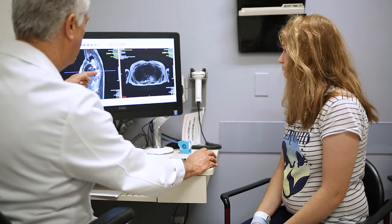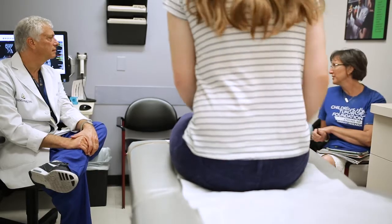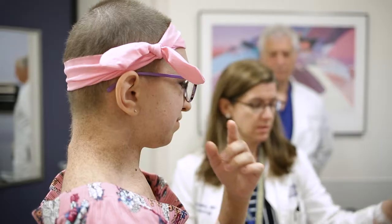Here at Johns Hopkins, the multidisciplinary group is headed up by Dr. Blakeley, who specializes in this type of disorder. There are actually three syndromes that fall under the umbrella term neurofibromatosis: neurofibromatosis type 1, neurofibromatosis type 2, and schwannomatosis. The tumors that affect patients with these syndromes are in fact some of the most common in the world.